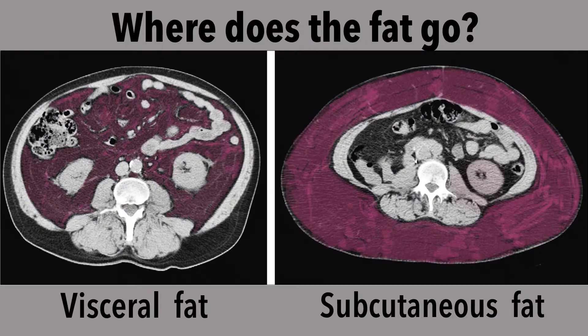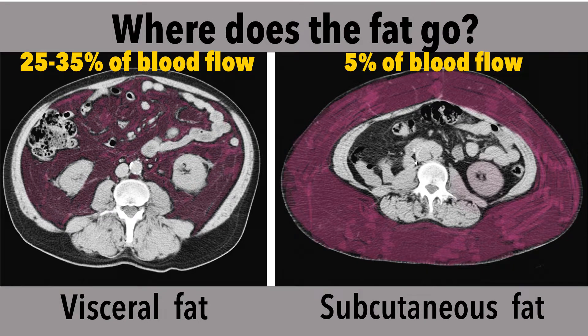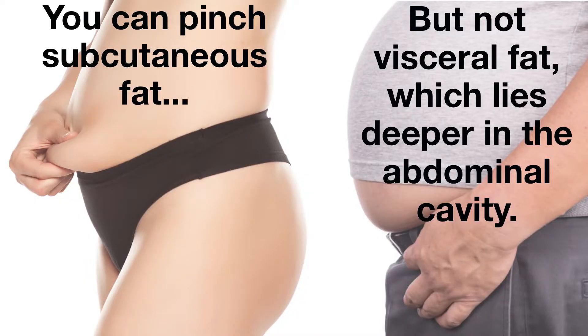Another important consideration is where your fat tissue is stored. Visceral fat stored in the abdominal cavity around your organs typically receives a lot of blood flow — about 25 to 35% of your body's total blood flow. In contrast, the fat stored just underneath the skin in the subcutaneous compartment only receives about 5% of your total blood flow. This means that the fat cells stored in your abdomen will be getting much more insulin molecules as they're receiving more blood flow. This is one reason that abdominal fat contributes more to insulin resistance than subcutaneous fat — the fat right underneath your skin that you can pinch.